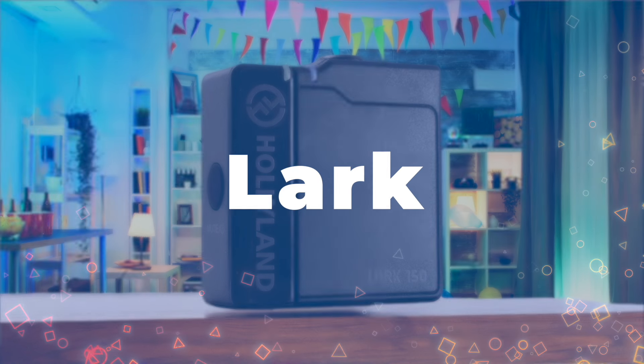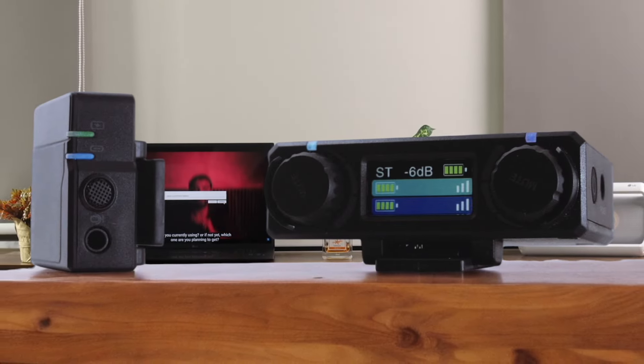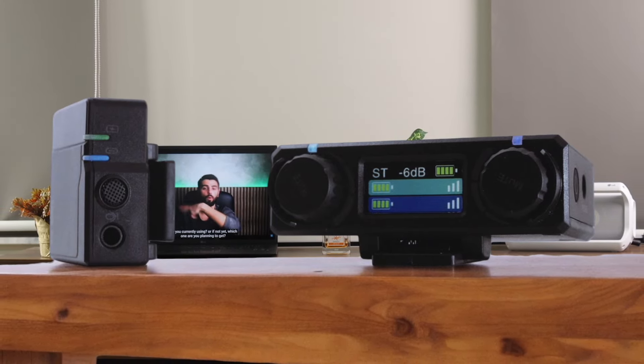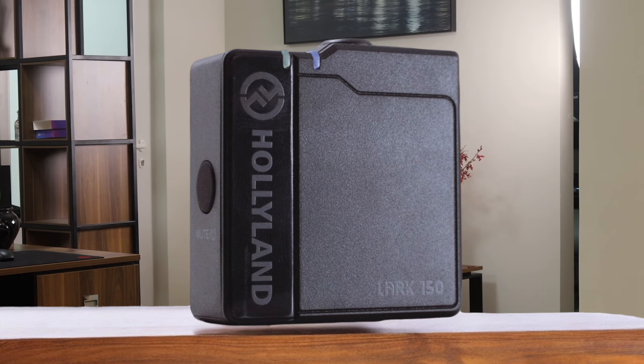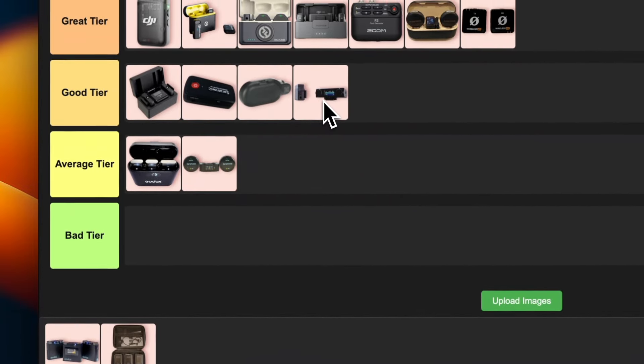Number 16: Lark 150. This little guy is super compact and easy to use, which is perfect for someone just getting into video. The sound quality is great, and I love that it comes with everything you need right out of the box. The battery life is impressive too — up to 10 hours on a single charge. But those blue and cyan colors are a pain to tell apart. For a hassle-free audio setup that doesn't take up much space in your bag, I'm putting this in the good tier.